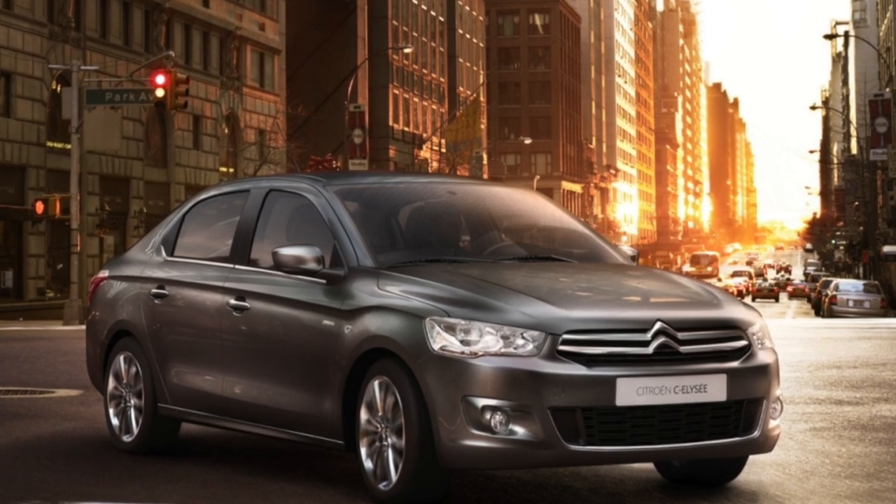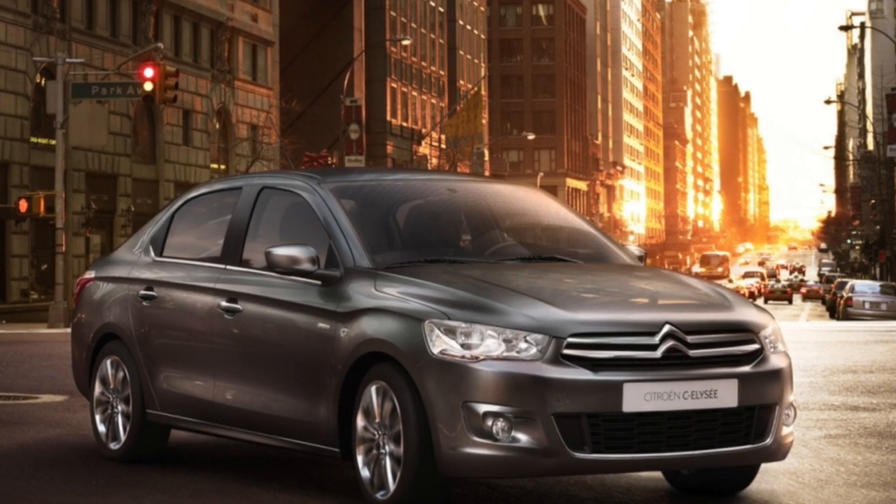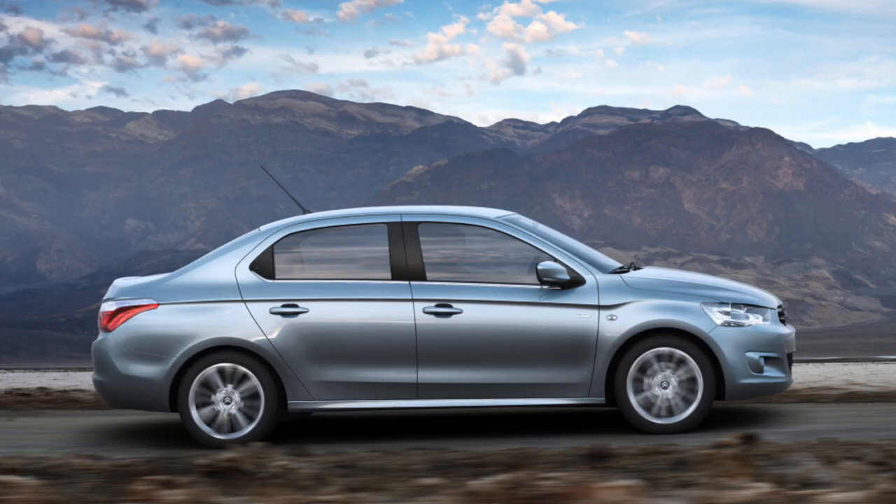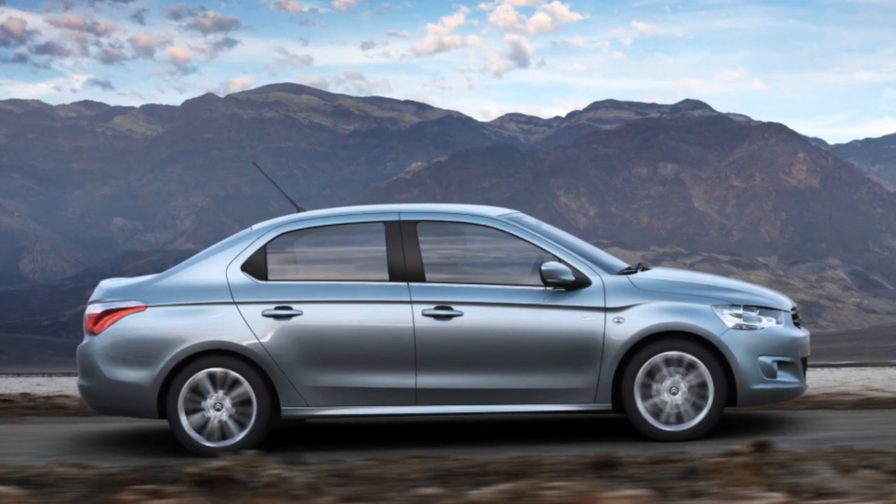Citroën C-Elysée — a B-class sedan with front-wheel drive mechanics, automatic and robot gearboxes, and gasoline and diesel engines ranging from 72 to 115 horsepower.